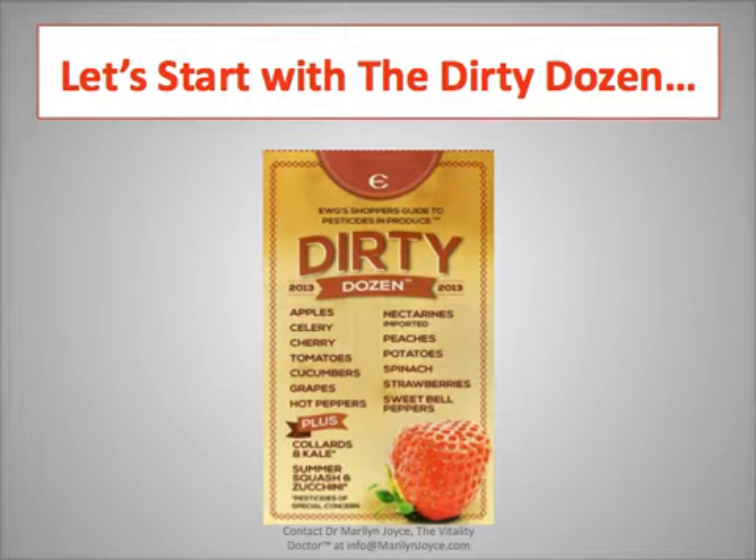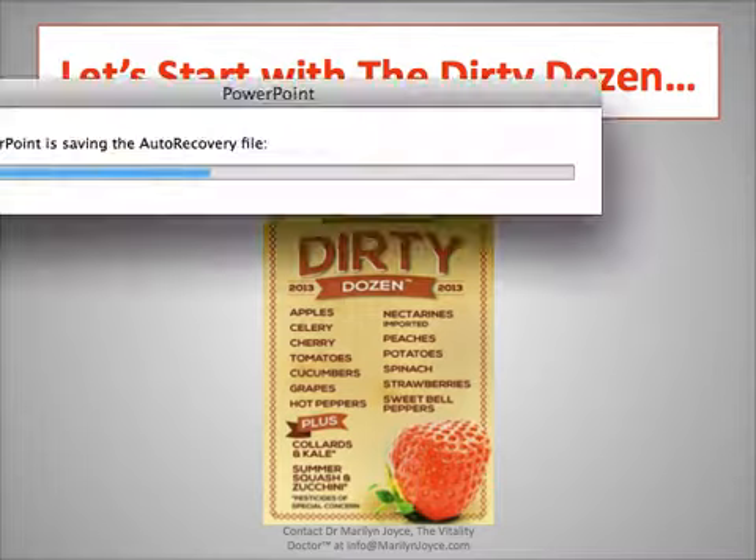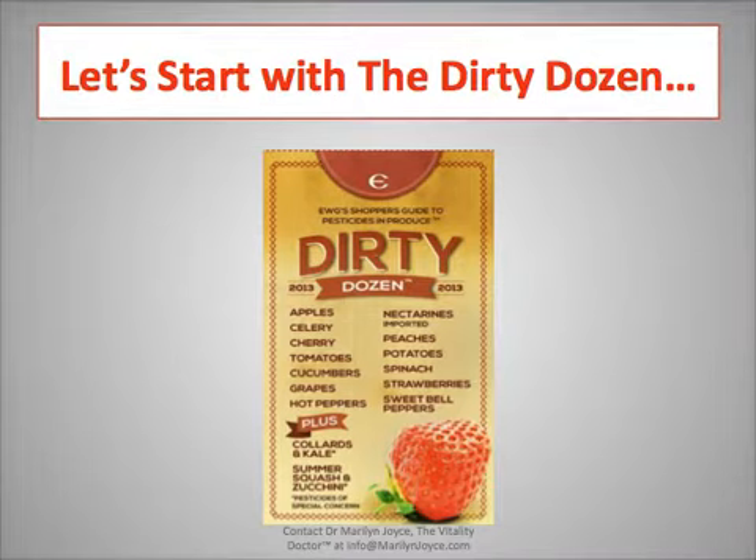These are the foods that are critical to buy organically grown. They've also added some 'plus' foods, which was a bit of a shocker. I've always bought organic leafy greens just to be safe anyway, but they found organophosphates — which are detrimental to our central nervous system — in leafy greens including collards and kale. In zucchini and yellow crookneck squash, they found residues of organochlorine pesticides. Very scary to think we're not aware of what's in the food we're eating, so make sure you're buying organic in those particular foods.